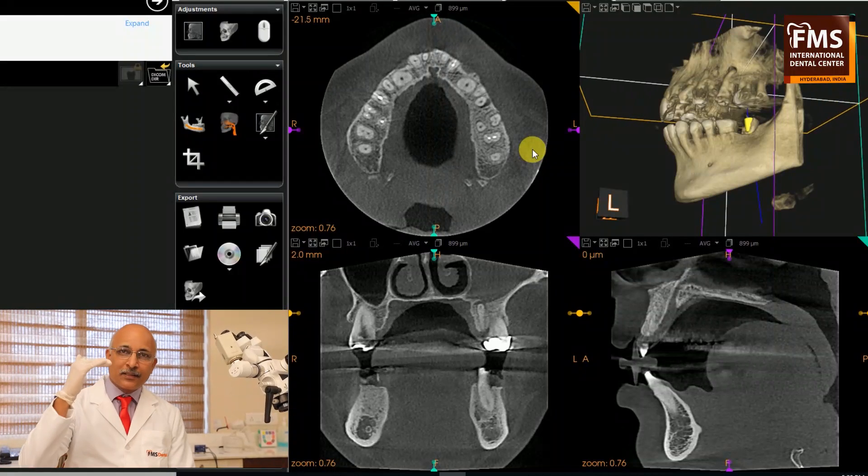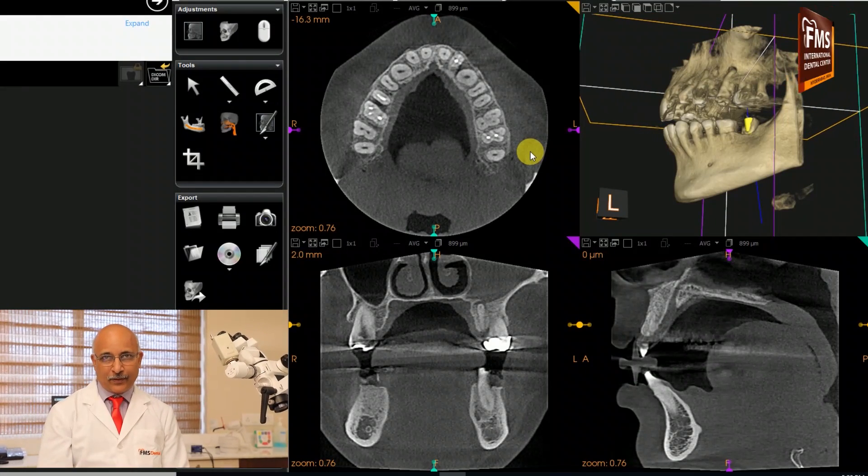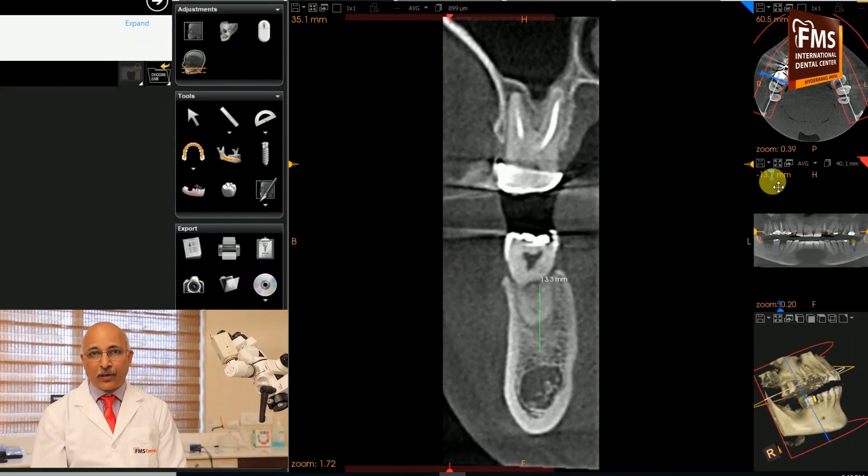The CBCT is going to be the future of endodontics, because you can actually see the sections of the teeth, just like how you do a CT scan of the body. When you see the sections at every level, generally we don't go wrong in our treatments.